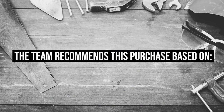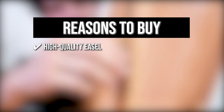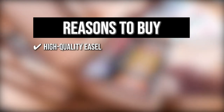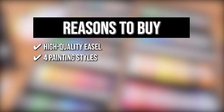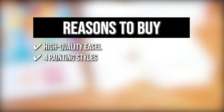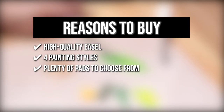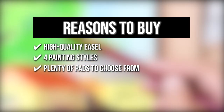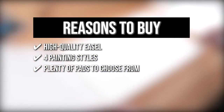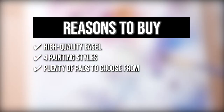The team recommends this purchase based on the following. High Quality Easel: the easel in this collection is made of durable beech hardwood with rubber feet to avoid slipping and height and angle adjustment to make the painting process comfortable. Four Painting Styles: the set includes 48 colors of 22ml acrylic paint, 12 colors of 22ml metallic acrylic, and 24 colors of 12ml oil and watercolor paints. Plenty of Pads: this set includes 10 canvas sheets for acrylic and oil paint, 15 sheets for watercolor pad, 4 white canvas panels, a white stretched canvas, and 2 black canvas panels with a black stretched canvas.